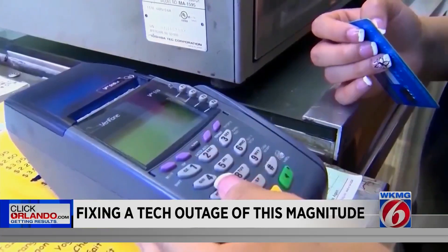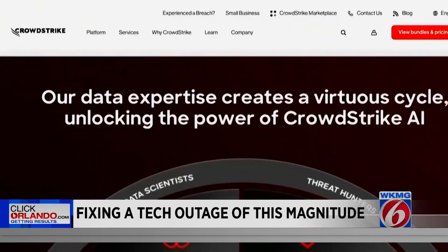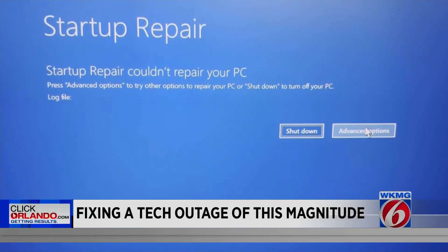Jenkins says that those set to get paid Friday could be missing a paycheck for a few days if their employers were impacted. Reporting in Orlando, Jarrell Baker, Getting Results, News 6.